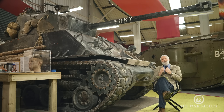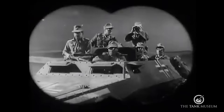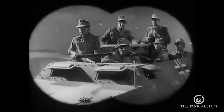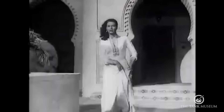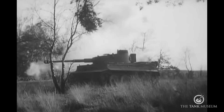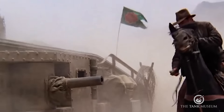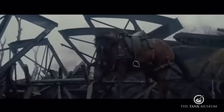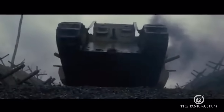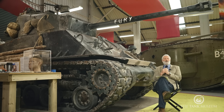The Tank Museum has been involved in filmmaking for many years. A number of the museum's vehicles have been used in productions dating way back to the 1950s. In the time I've been at the museum, we've been involved in many documentaries on armoured warfare and helped with some films from around the edges. But being a bit of a film buff, I'd hoped we might one day get involved with a proper, bigger war movie, and in so many ways that wish was answered with Fury.